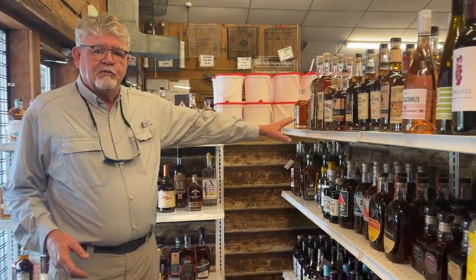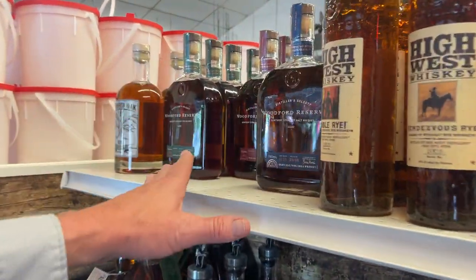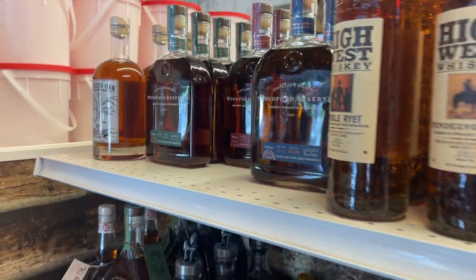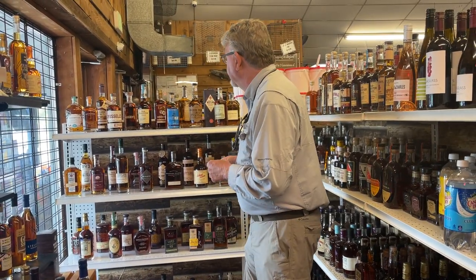Woodford Reserve — a good basic whiskey. They've got some single barrels too, but it's also great for mixing. We may get a chance to mix some cocktails in the shop or do some whiskey tasting. In fact, we're planning on doing that at least once a month for the next few months. We're going to come over to my shop on Kent Island and taste some whiskey — some of these same things we're talking about today.